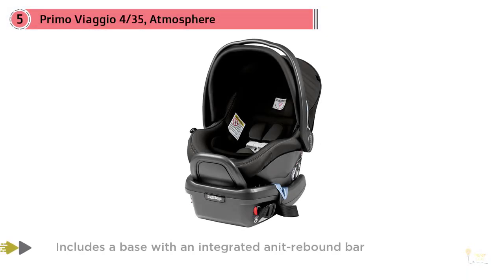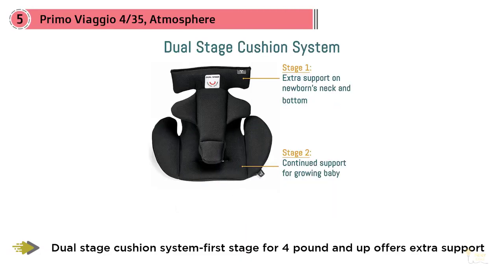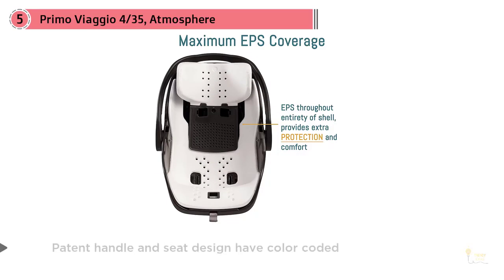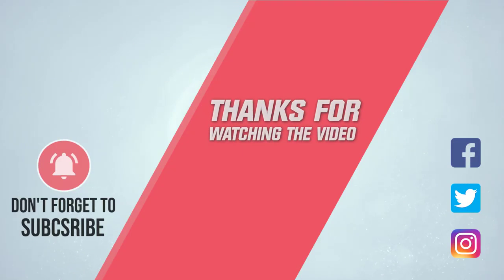Number five, Primo Viaggio 4-35 Atmosphere. If you want an infant car seat capable of accommodating a baby's weight of about four to 35 pounds, this is one you should look out for. Parents adore its base design with an anti-rebound safety bar for added accident protection. It also features a dual cushioning system offering comfort and support for your baby's bottom and neck, plus a second stage support system to keep your baby's neck in an ideal position. For more details, click the link in the description. Thanks for watching.